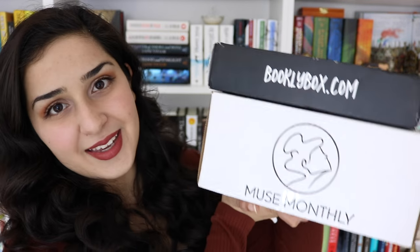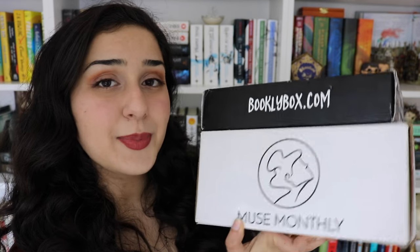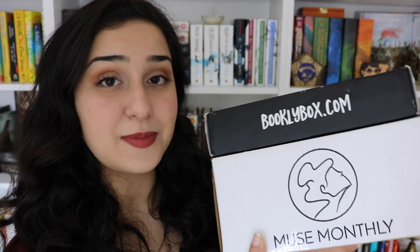Hey guys, it's Hannah and today I'm coming to you with a double subscription unboxing video for the February Muse Monthly and BooklyBox. I did a double unboxing for these last month and you guys seemed to like it, so I decided I would do it this month as well. I just think it's more fun. So without any further ado, let's start off with the BooklyBox one this month.